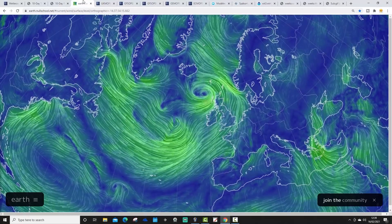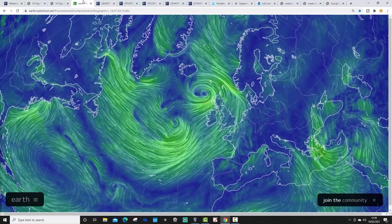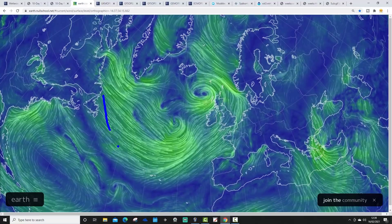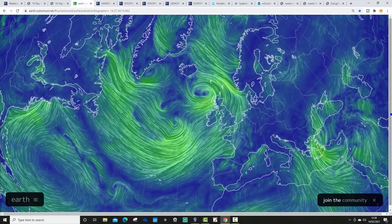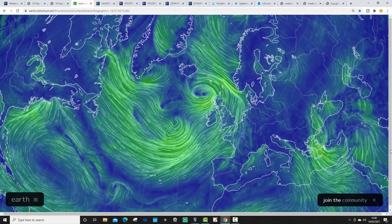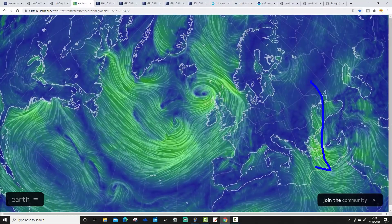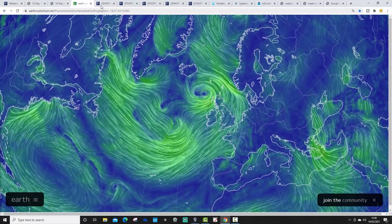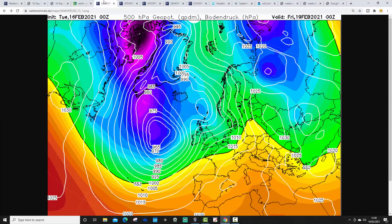The wind flow map from earth.nullschool.net shows we've gone back into those mild westerly or south-westerly winds once again. The air is originating well into the Atlantic and flooding in across the UK and most of western Europe. Conversely, those cold northerly and north-easterly winds are plunging down into the east and southeast - it's been snowing heavily in Athens, and that's going to continue probably into next week.